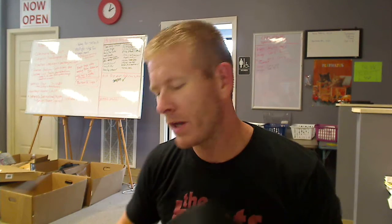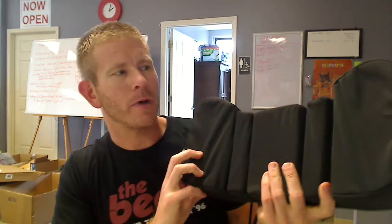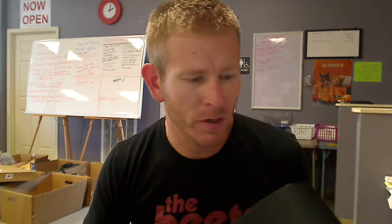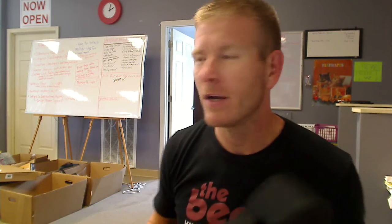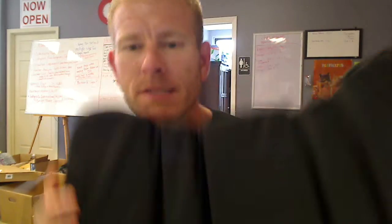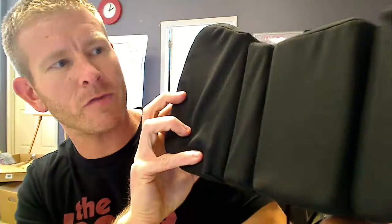Hey everybody, it's Chad with Jam and Butter. I wanted to show you and give you some more detail about the flexible back support pillow that's great to be used at the car or at your office, maybe where you're sitting right now, or any computer chair that you happen to be sitting in, or a recliner sitting out watching TV. It's a unique design because you can see it has foldable areas here